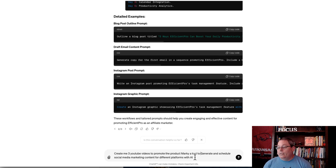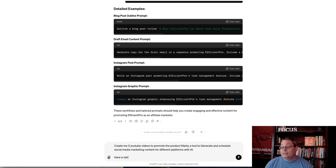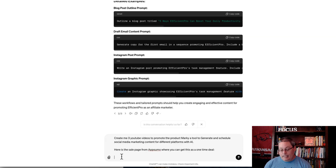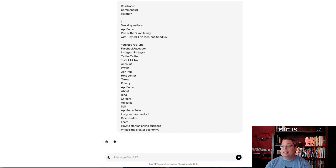In ChatGPT, I said: 'create me three YouTube videos to promote the product Marky, a tool to generate and schedule social media marketing content for different platforms with AI.' I went further and said: 'here is the sales page from AppSumo where you can get this as a one-time deal' — then I selected all and copied the page content, letting ChatGPT figure out all that information.